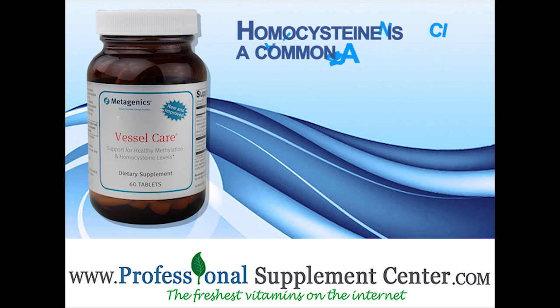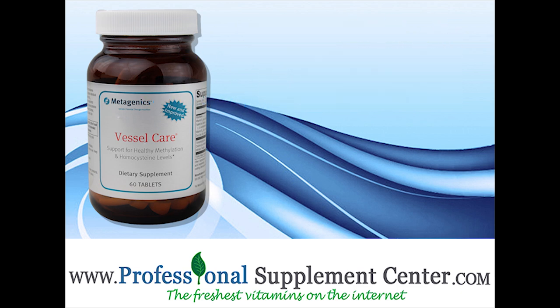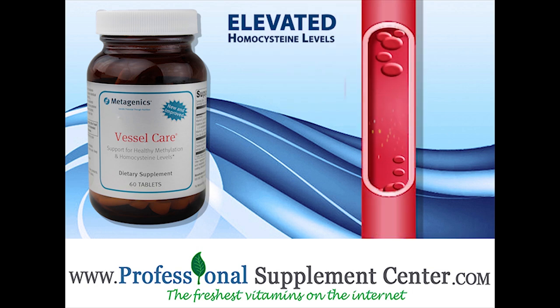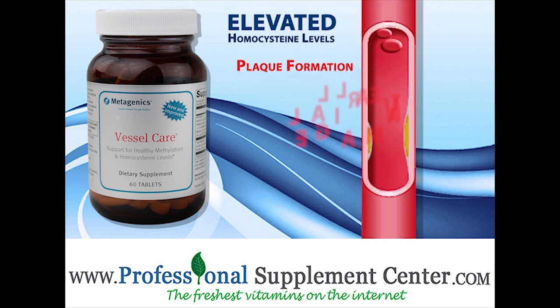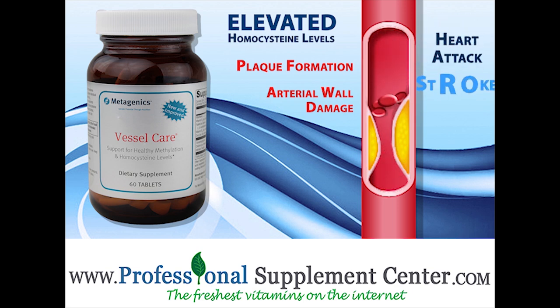Homocysteine is a common amino acid and a byproduct of protein metabolism. Elevated homocysteine levels are thought to contribute to plaque formation and arterial wall damage and are associated with an increased risk of heart attack, stroke, and blood clot formation.